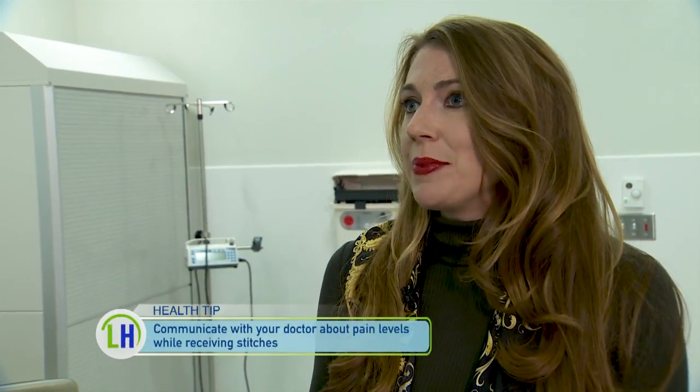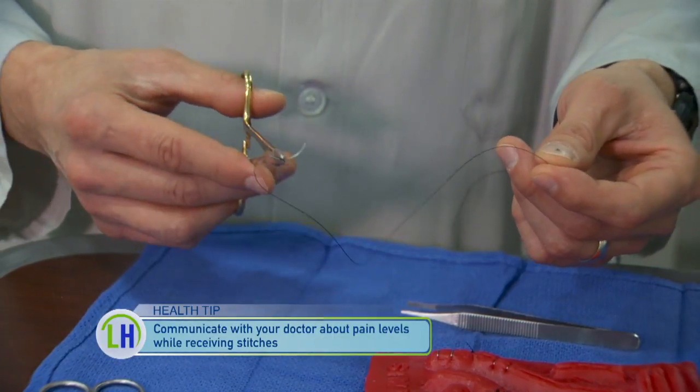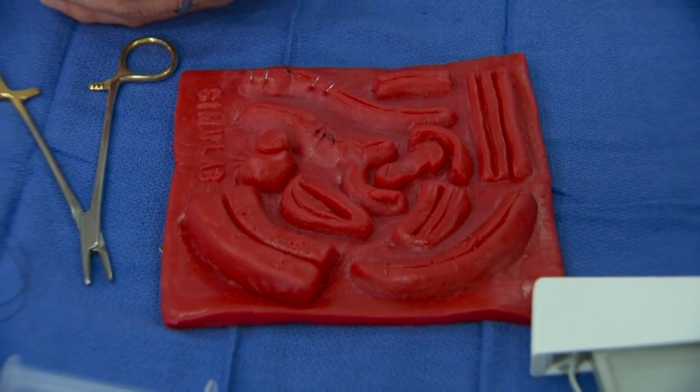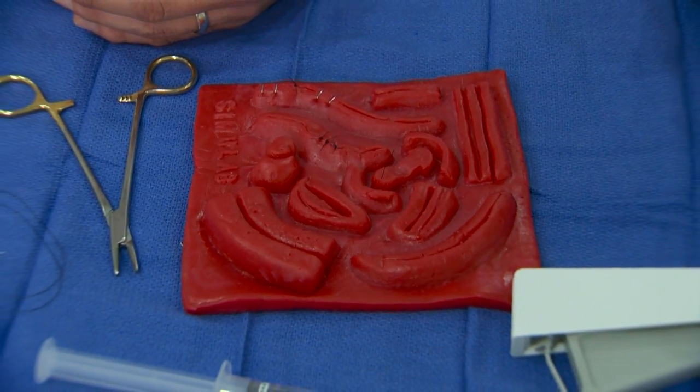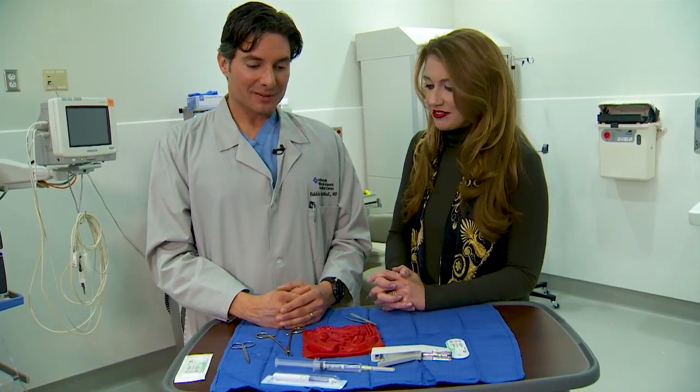The bottom line is that people really shouldn't be anxious about getting stitches. It's typically an almost painless procedure — it's quick, you get the cosmetic appearance back, you get your function back, and then you can go about your life as if it never happened.